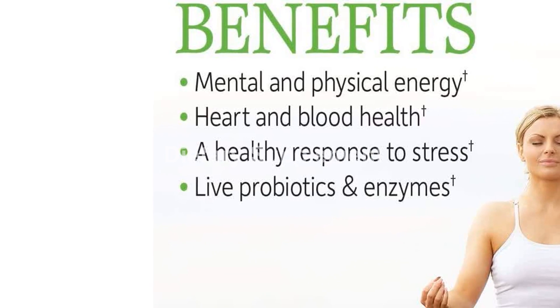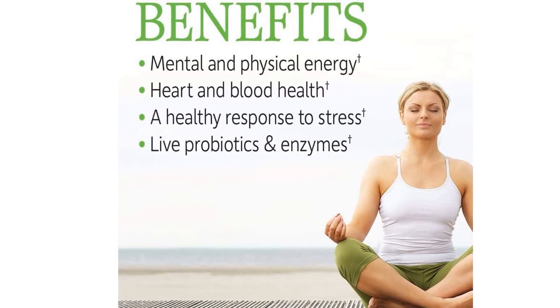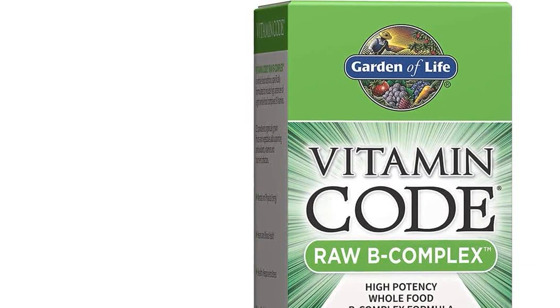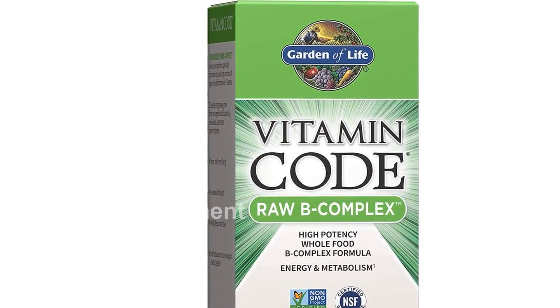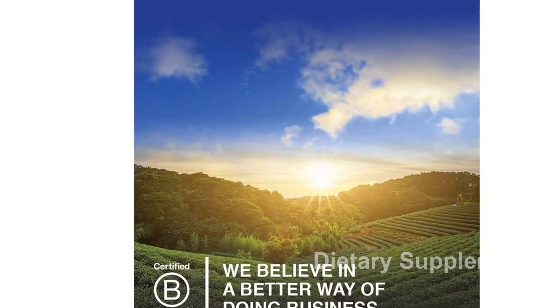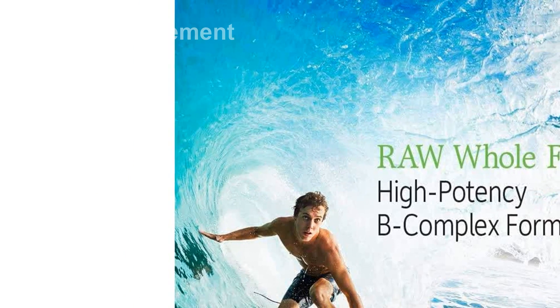As methylcobalamin, B12 plays a crucial role in supporting various functions in our body. These water-soluble vitamins need to be replenished frequently as they are not easily stored. They work together harmoniously, providing mental and physical energy, supporting healthy blood and heart, immune system function, and a healthy response to stress. In essence, they act as catalytic spark plugs for our body, aiding in cellular energy production.